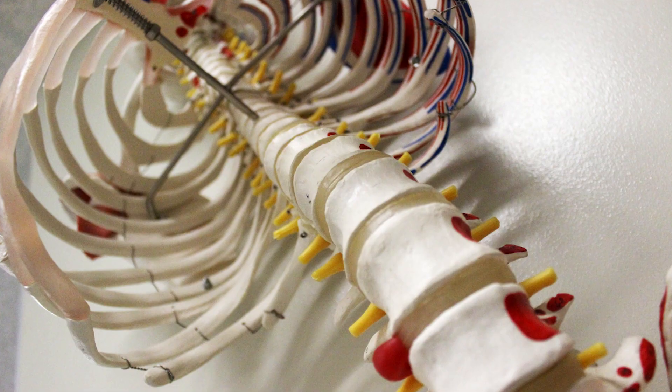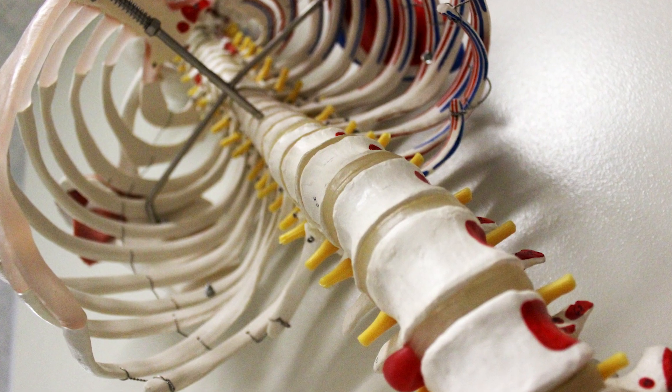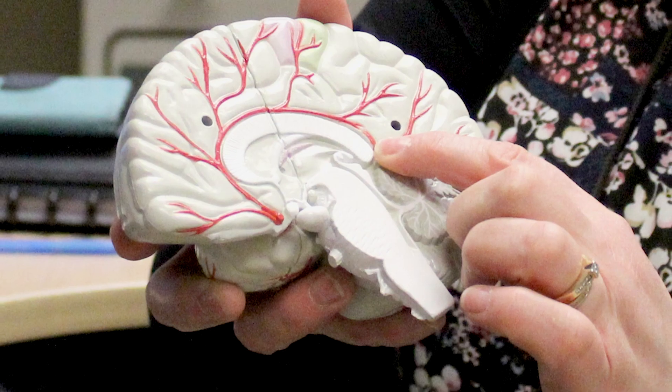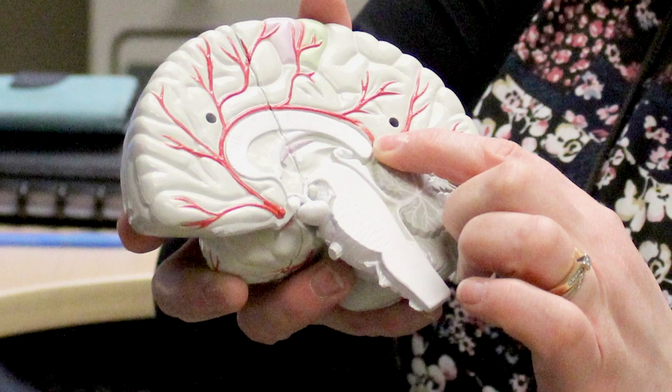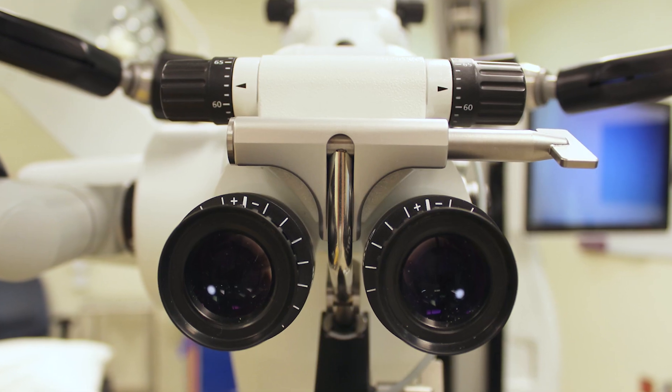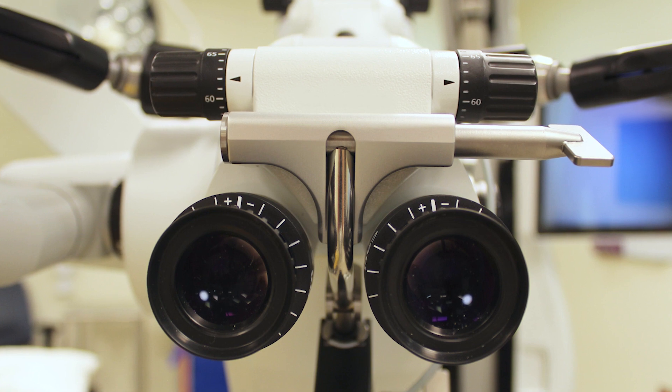Things like spinal surgery, surgery on the spinal cord or the elements around the spinal cord, surgery on the brain or the structures surrounding the brain, including things like vascular surgery for the vessels of the brain, brain tumors — all requires high magnification to complete safely and efficiently.